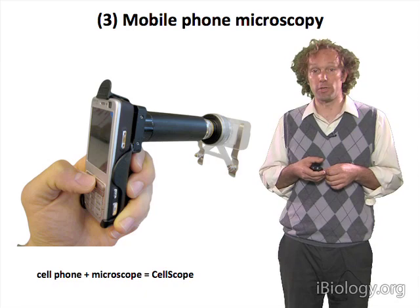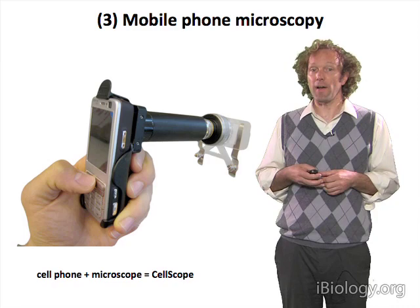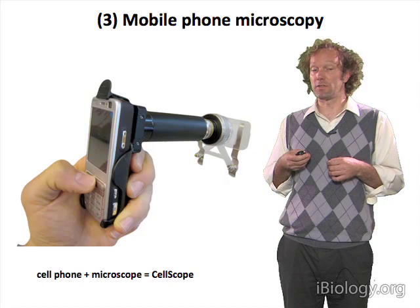We developed a simple device that we called CellScope, which put together eyepiece optics with an objective lens and mounted it on the camera phone to allow you to take images. This device is something we've been developing over the last number of years.